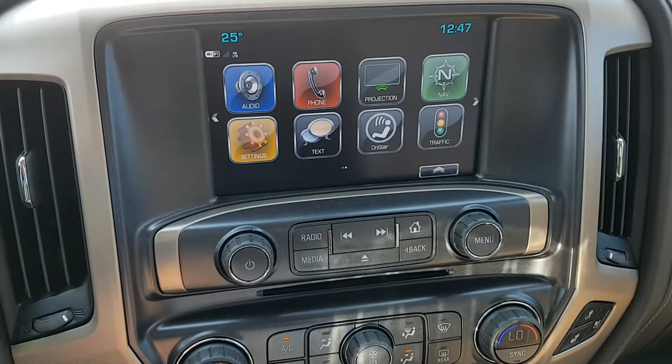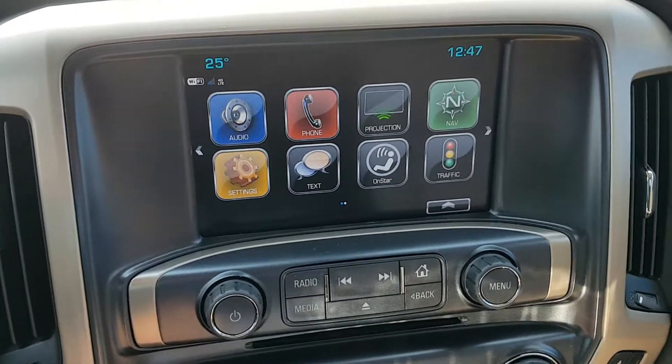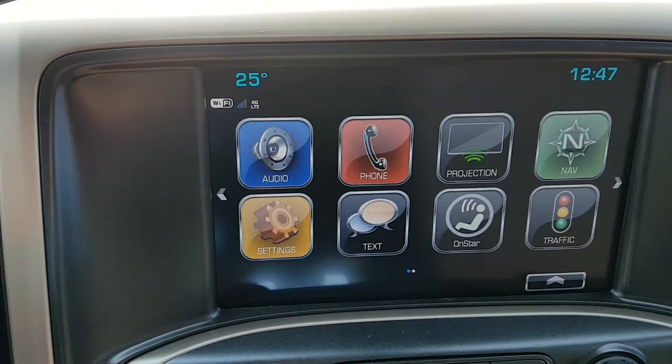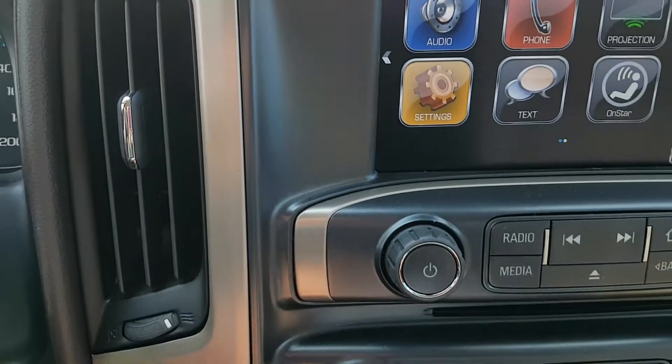Navigation, OnStar, Bluetooth capability, auxiliary input, voice to text, different driver modes including teen driver and backseat reminder, outdoor temperature gauge and clock, as well as a 4G LTE Wi-Fi hotspot.